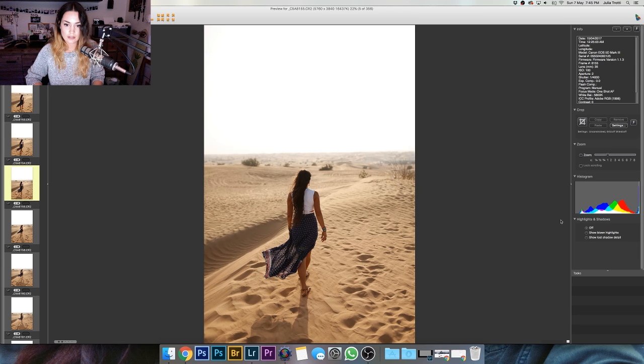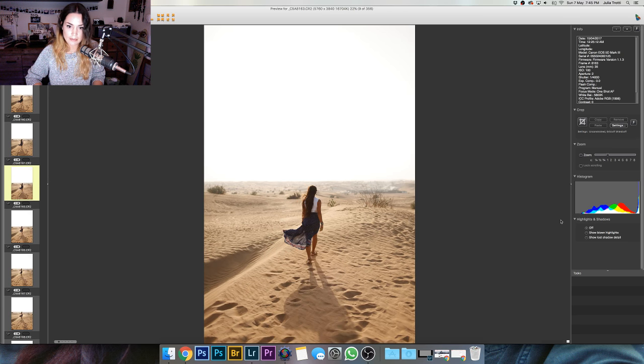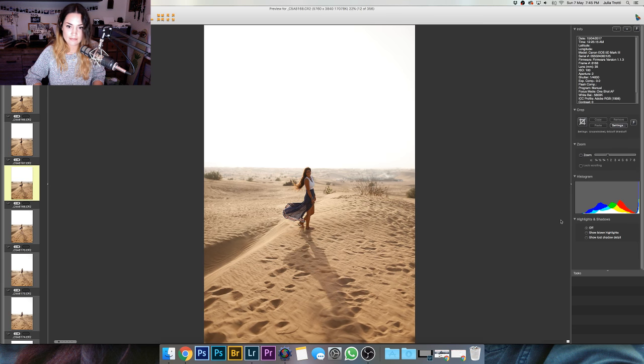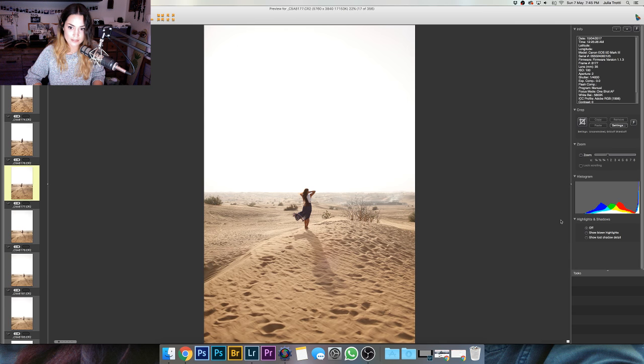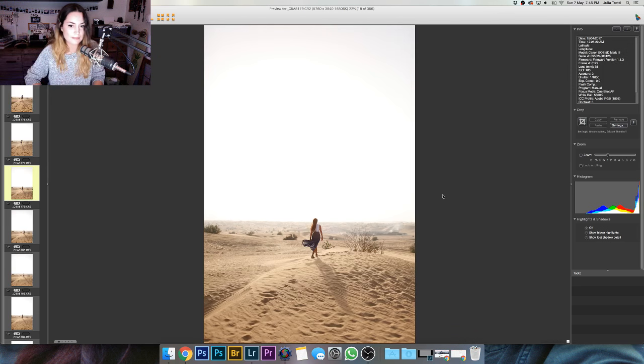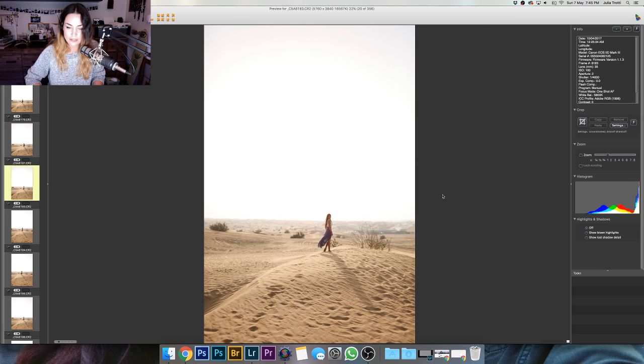So I'm just going through with my keyboard, pressing the right key and pressing two stars when I come across something that I really like, such as this photo. I really love Christina's posing in this photo. The sun was still really high up during these pictures — like it was super bright — so the sky is like totally white, but I still like them, and in editing we can do something really cool with them.